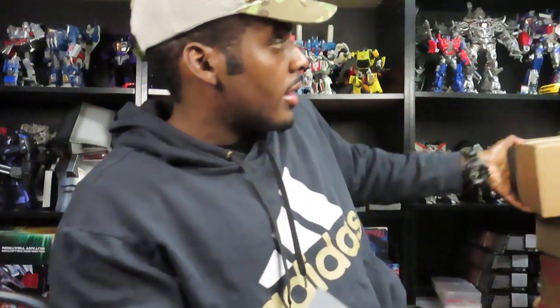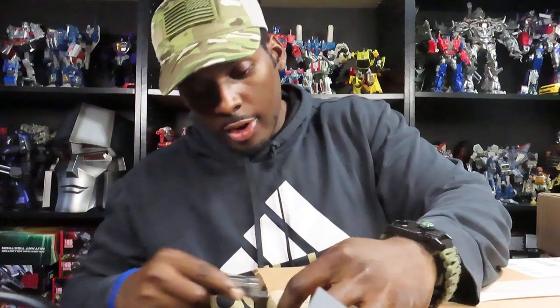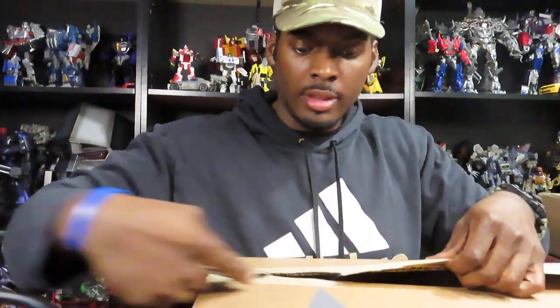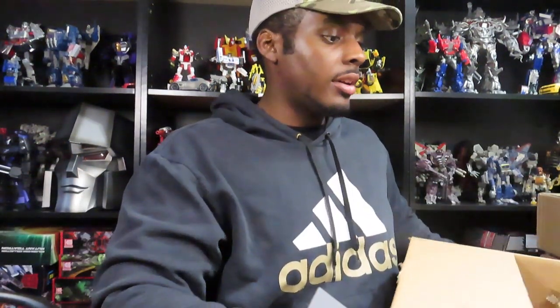We got another package from Hasbro. Quick update on my personal life, guys - some of you may know I am a member of the reserve. I do drill and all that. I just got back from my first deployment back in December, and I am a police officer here in my city. It's been a great week for me.